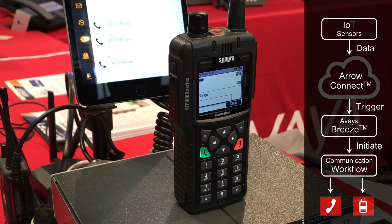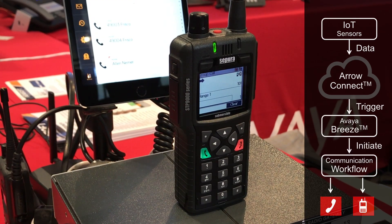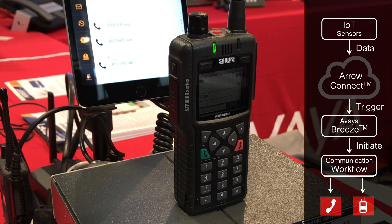Attention duty crew, there has been a power outage in sector 5 of Lego City. Please respond immediately. This is how Avaya brings together two disparate communications such as telephony and radio and brings it together on a unified communication platform.